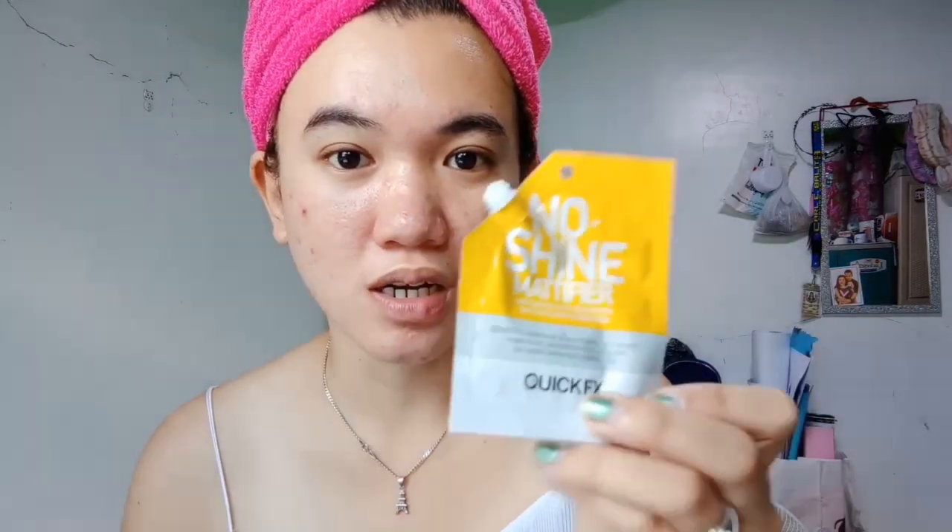The first thing I apply on my face after skincare is the Quick FX No Shine Mattifier, because my face gets very oily and I need this. I mostly apply it on my cheeks because that's where I get the oiliest — that's the most prone area for oiliness. I also cover the nose.